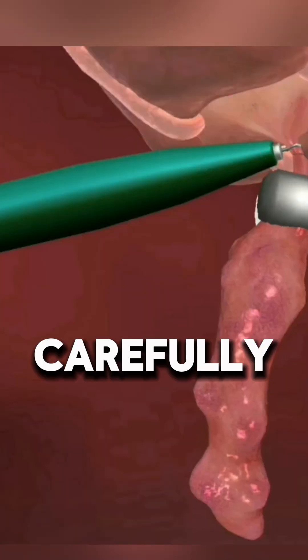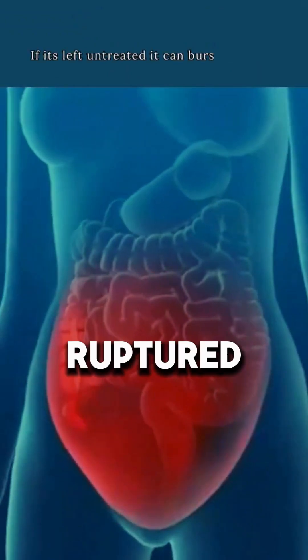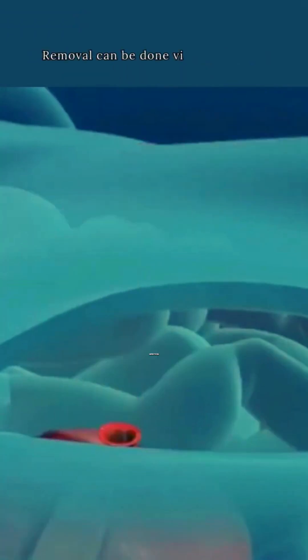The inflamed appendix is carefully detached from the intestine and removed. If it has ruptured, the area is thoroughly cleaned to prevent infection.